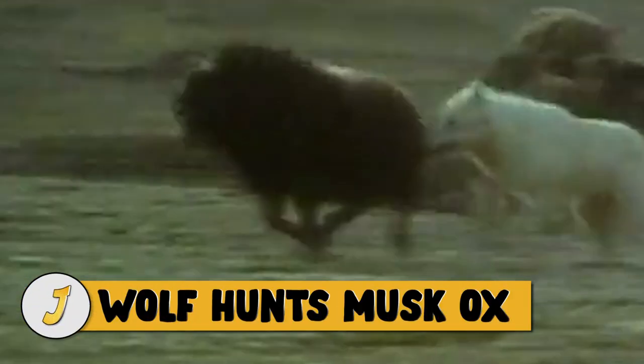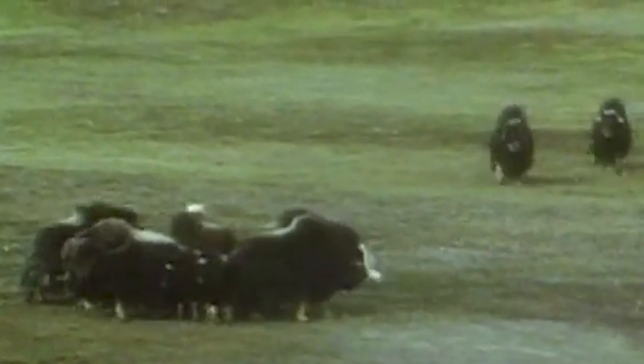Number 2: wolf hunts musk ox. Musk ox males stand five feet at the shoulder and weigh a massive 800 pounds. Aside from polar bears, they are the largest animals that roam the arctic tundra, but even they are vulnerable to predators. A pack of arctic wolves catches the herd and divides it, but the musk oxen scramble to form a defensive ring. The adults, equipped with long hooked horns, are more than a match for the wolves — but it's not the adults the wolves are after. The herd panics and runs, which is a fatal mistake: their lines are broken so they cannot protect their young. The wolves separate a calf from the rest of the herd and make the kill.